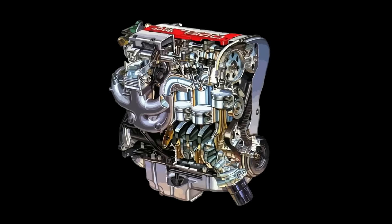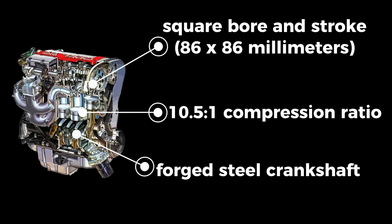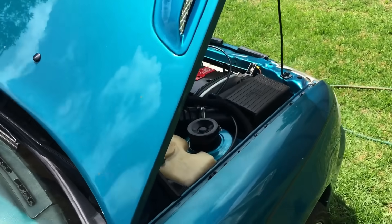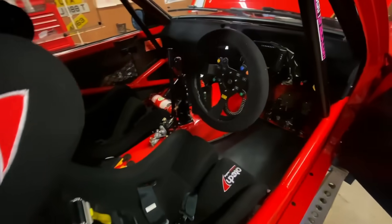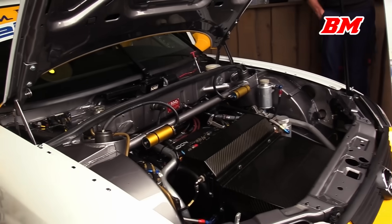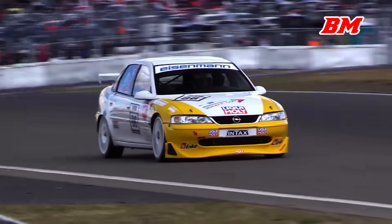The C20XE was built right from the ground up. It had a square bore and stroke — 86 by 86 millimeters — giving it perfect balance. A forged steel crankshaft, durable pistons, and a 10.5-to-1 compression ratio meant it could spin past 7,000 RPM with ease. It was smooth, efficient, and tough as nails. Engine builders loved it because it responded beautifully to upgrades — better cams, better intake, better exhaust — and suddenly you had an engine that revved like a touring car. In fact, the C20XE became the heart of GM's motorsport programs: hill climbs, rallycross, touring cars. It earned its place as one of the most reliable four-cylinders of the early 1990s.